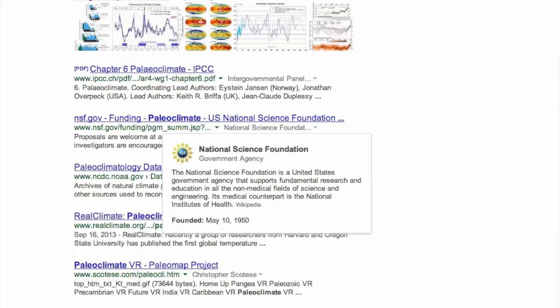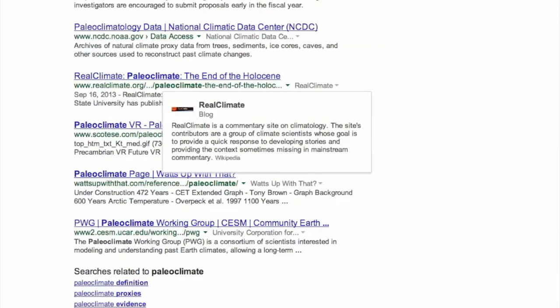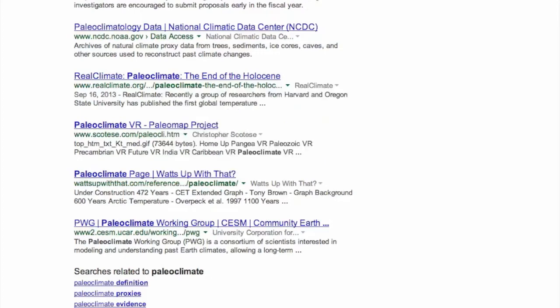So when you see the gray 'About This Site' link, and you're trying to understand where they're coming from, a quick click will often give you a bunch of really useful background information. Search on!